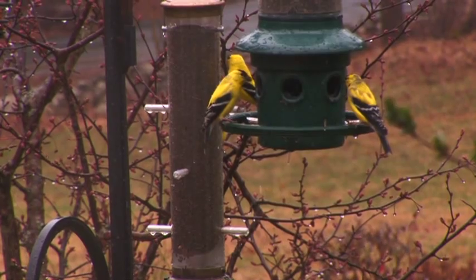American goldfinches are one of America's favorites because they're often called wild canaries, since in the summertime the males are bright yellow with black wings.